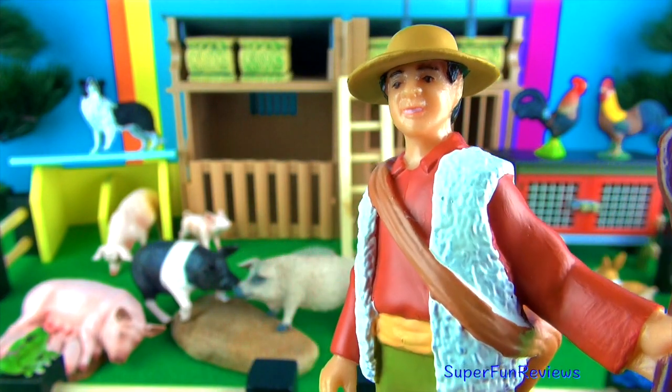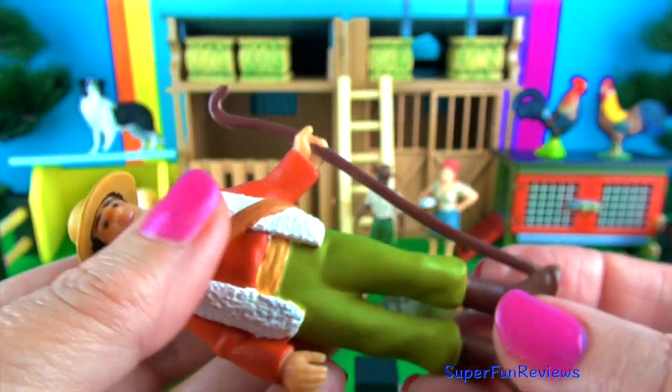Rod the shepherd, who also helps out with the pigs and cows when he can.